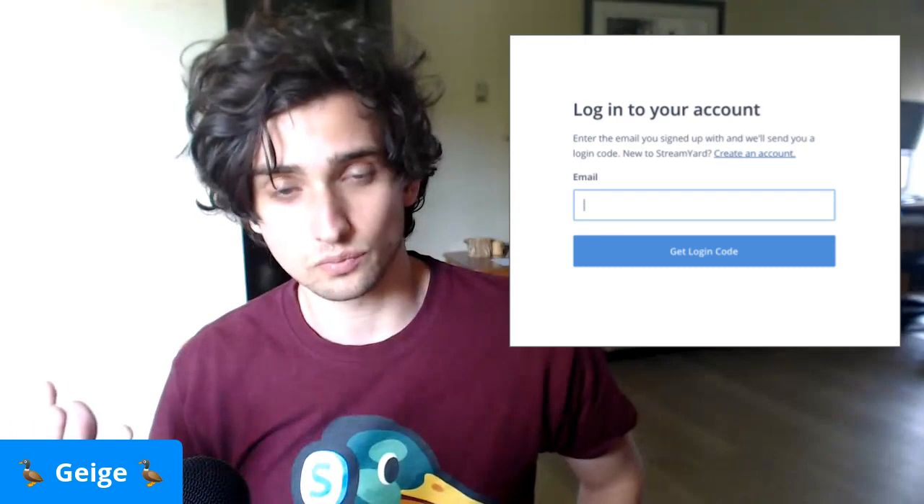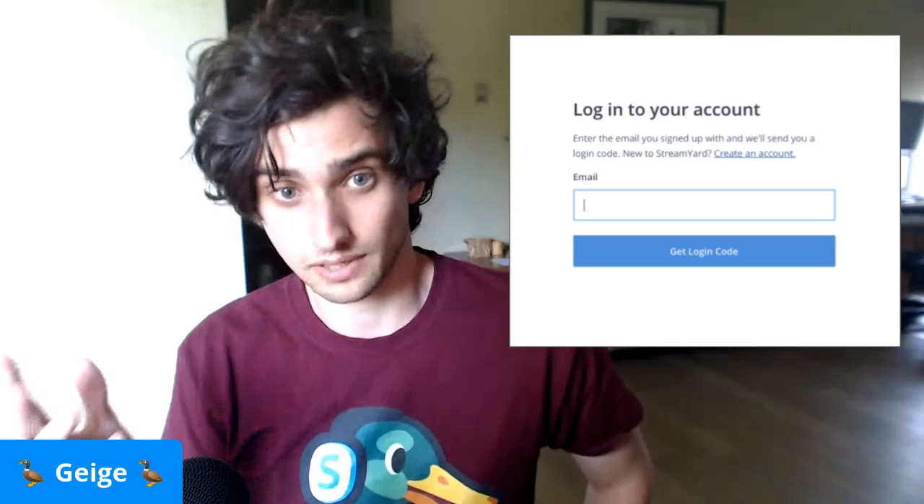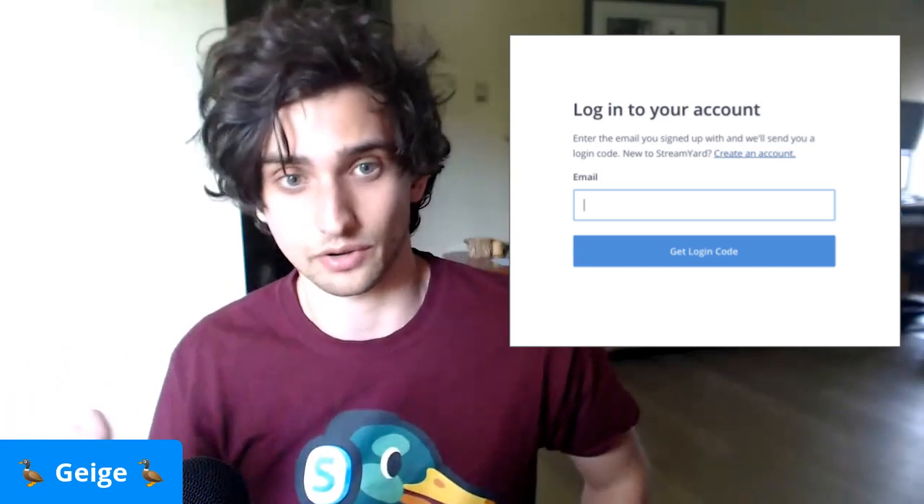The nice thing is you don't have to type this code in very often. Personally, I just stay logged into my StreamYard account, and that way I don't really have to ever worry about the code unless for some reason I want to log out.